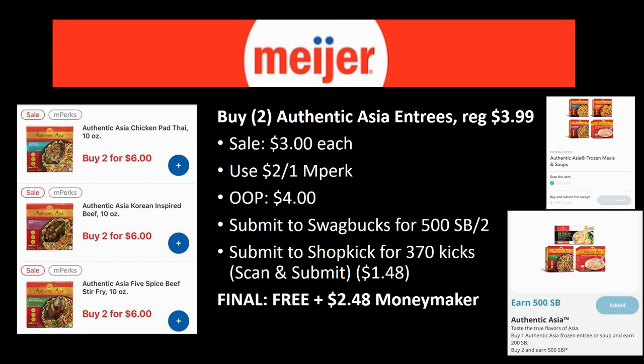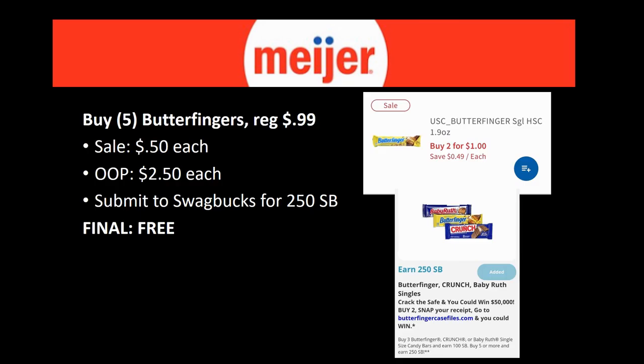I'm starting to branch out into Swagbucks and Shopkick — I usually stick with ibotta as my rebate app, but I'm trying to branch out for amazing deals. Next new freebie: Butterfinger candy bars. Grab five of them — regularly priced 99 cents, on sale this week for 50 cents each, so you'll pay $2.50. Swagbucks has a rebate when you buy five: 250 Swagbucks back, equal to $2.50 — making them completely free. With Easter coming up, free full-size candy bars for Easter baskets are a great deal!